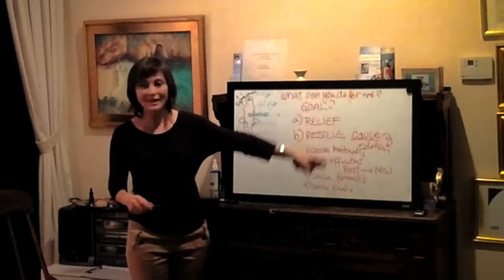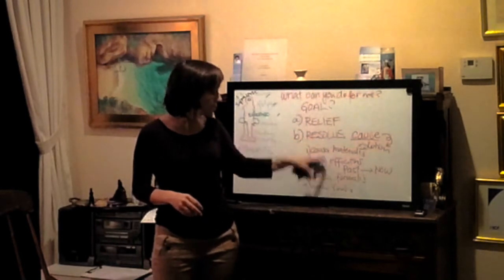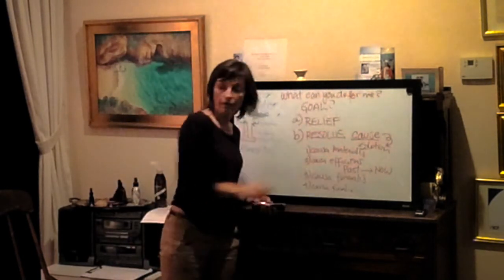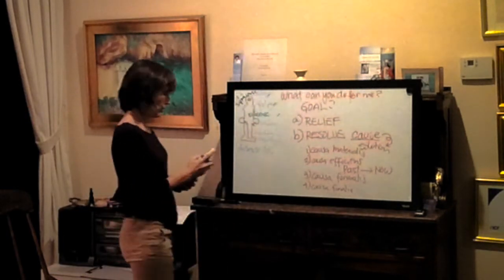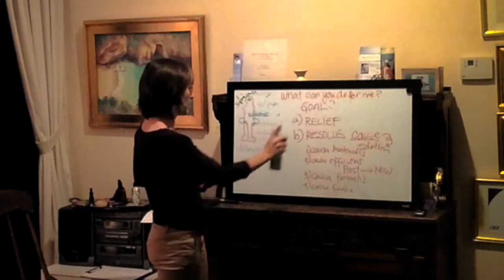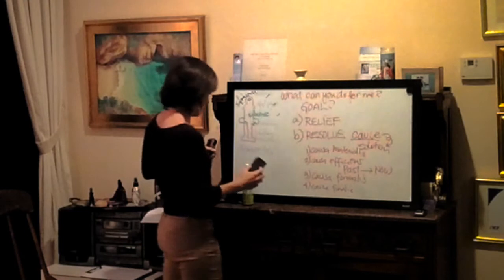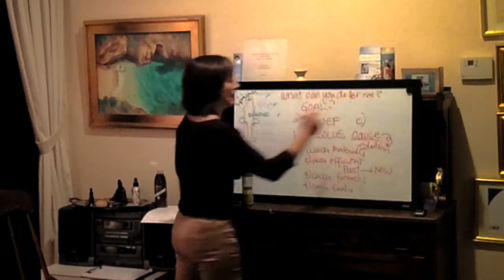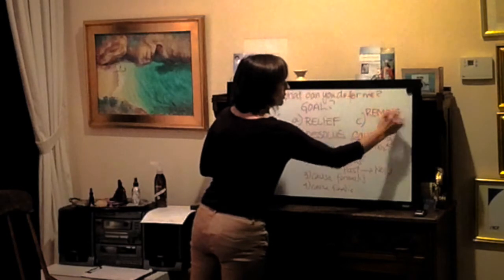So how do we get into all of this in hypnosis? We're looking for the deeper causes, and we're going to look at all of these in sessions so we can work with the person. A third goal we can add is to remove obstacles.